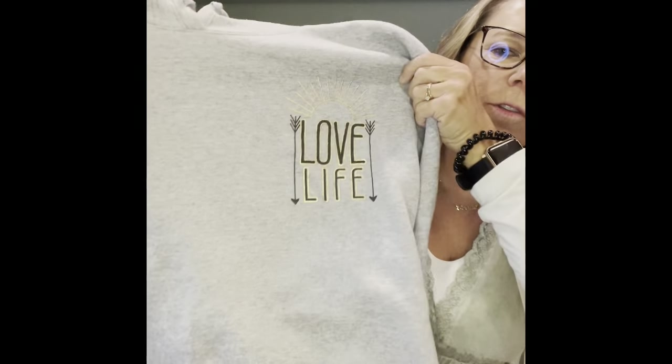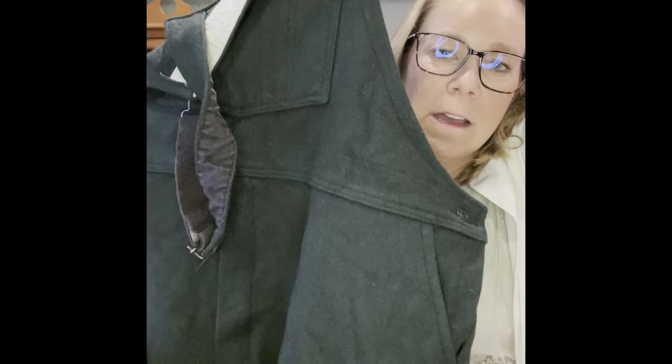I grabbed this for myself — it's a sweatshirt that says 'Love Life,' so that one I will not be pricing; I'll be using that. And then I grabbed these — they're wool bibs, a hunter green color. I'm not sure if they're for hunting — maybe vintage hunting bibs. I looked these up on eBay; I think I paid three dollars fifty for them and I think I can get like sixty dollars for these on eBay. Pretty cool.